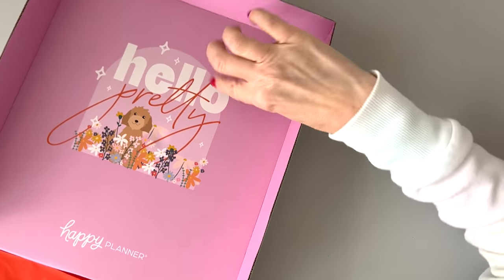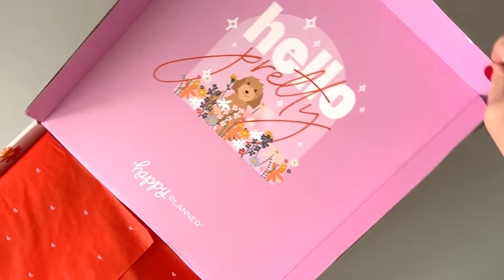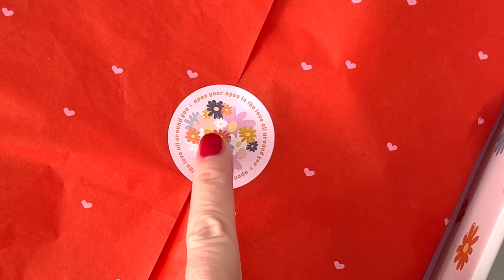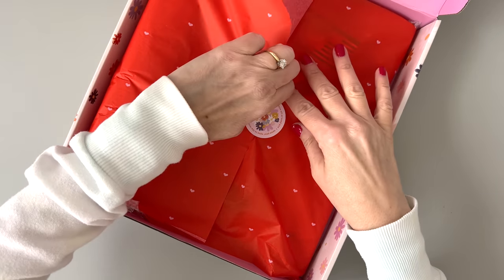Oh my gosh. Hello pretty! I am very excited. There will be pets in here, I just know it. And flowers — pets and flowers. Are you kidding? "Open your eyes to the love all around you."